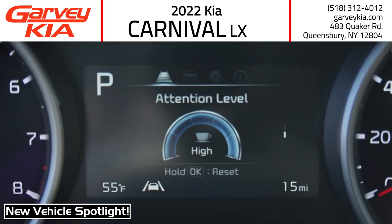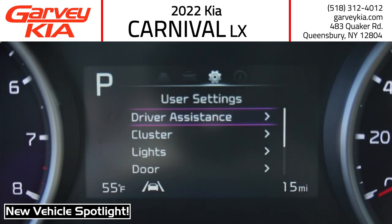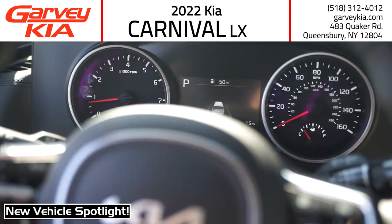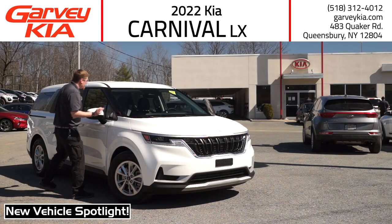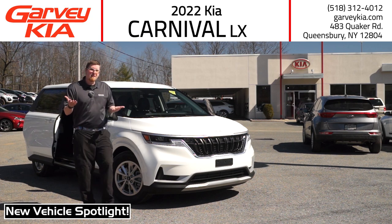And of course it has all of the safety features that you've come to expect from Kia, including collision avoidance on every single trim. It's got so much stuff — between the styling, the safety, and the convenience, maybe it is just a little bit luxury.